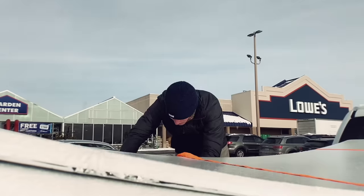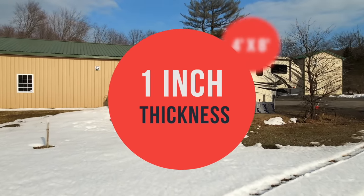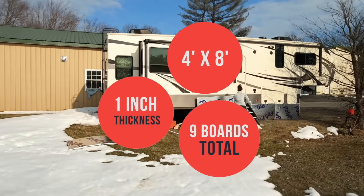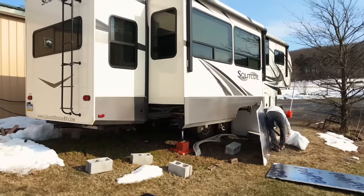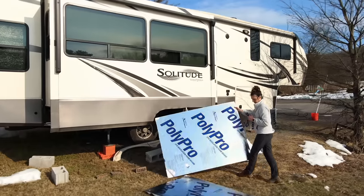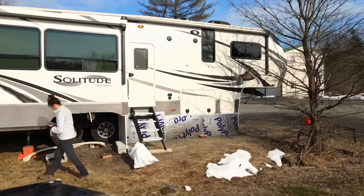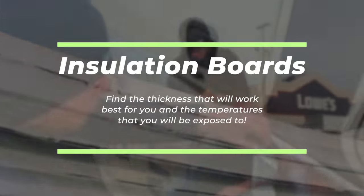The foam insulation boards we got were four by eight feet and one inch in thickness. We got about nine of those, but just know that every RV is a different size — not only in length but in height too. We have a pretty tall fifth wheel, and the distance from the ground up to the base of the RV is pretty tall. When you think about skirting, you want to make sure the entire underneath of your RV is completely blocked off from the outer elements, so you have to take that height measurement into account and figure out what insulation board works best for you.